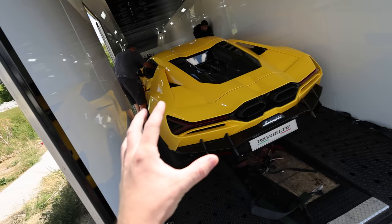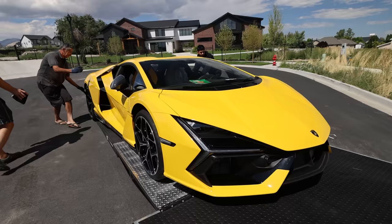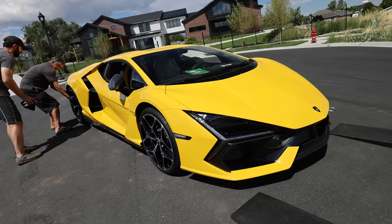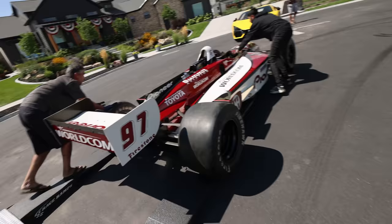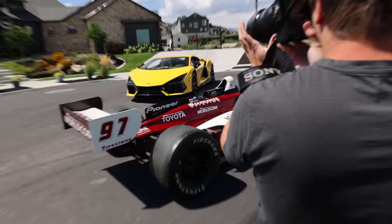We have a Lamborghini Revuelto — the first one in the state of Utah — here at my house. It's on its way to Bellevue, Washington. This Revuelto is one of the pre-production prototypes, so obviously we're not going to turn on the car, no cold start, no launch control. My spec is going to be Viola Passifate, taking delivery in November or December. This is absolutely wild. As far as an ideal two-car combo — an Indy car and a brand new Lamborghini Revuelto — this is basically it.